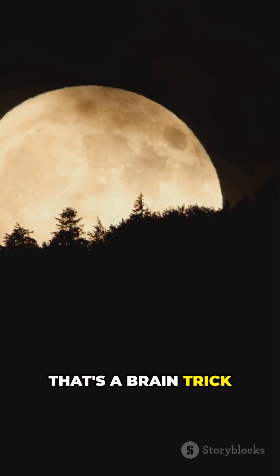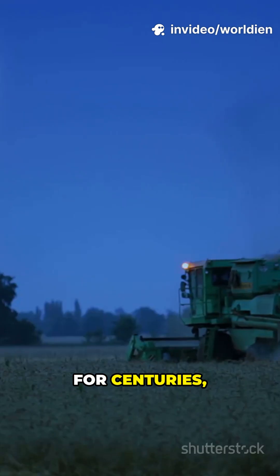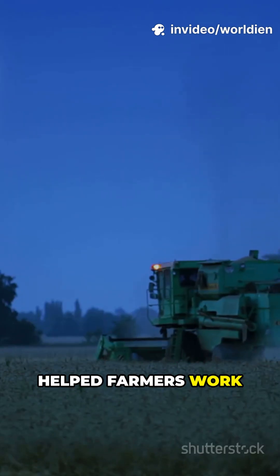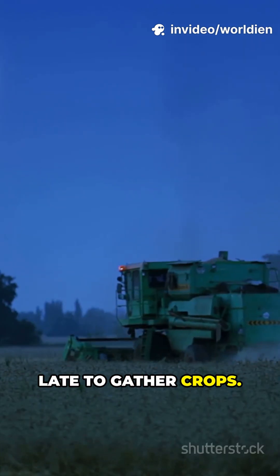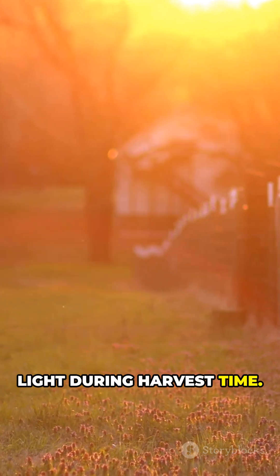That's a brain trick called the Moon Illusion. This one's the Harvest Moon. For centuries, its bright rise helped farmers work late to gather crops. It rises near sunset for several nights in a row, giving extra evening light during harvest time.